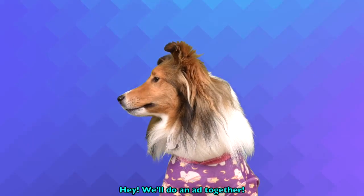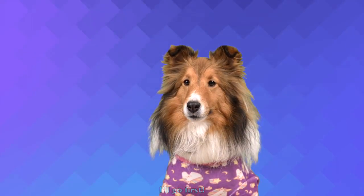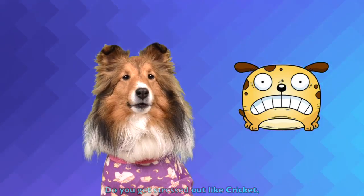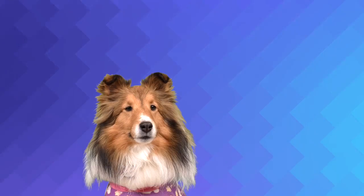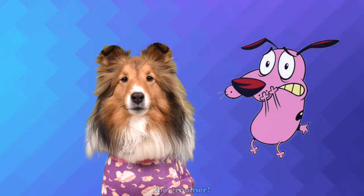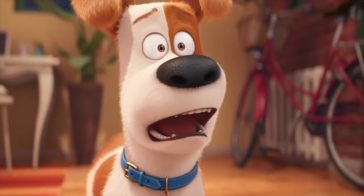We'll do an ad together. I'll go first. Do you get stressed out like Cricket when your owner tells you it's time to visit the groomer?